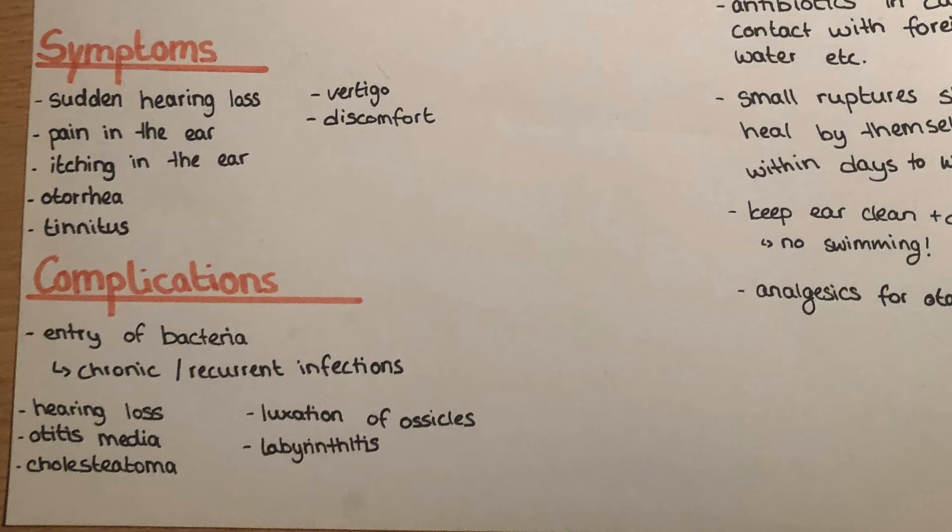There can be different complications, for example the entry of bacteria into the hole and with that the entry into the middle ear, which can cause chronic and also recurrent infections. It can lead to hearing loss and otitis media, which is the inflammation of the middle ear.